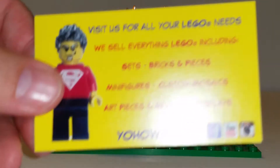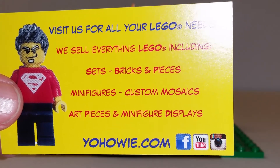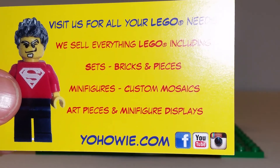Right here, you too can visit Howie for all your LEGO needs. He sells everything LEGO, including sets, bricks and pieces, minifigs, custom mosaics, art pieces, and minifigure displays. So, yohowie.com.